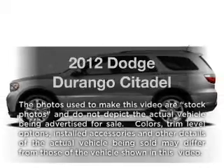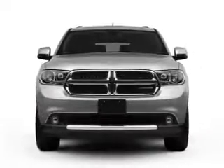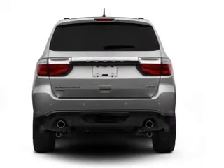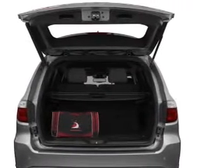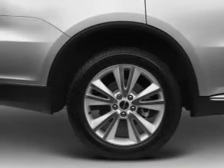Presenting the 2012 Dodge Durango — everything you need under one roof with this great vehicle. With a powerful 8-cylinder engine connected to a smooth-shifting 6-speed automatic transmission, navigation is included to help you get to your destination with ease. The anti-lock braking system will keep you safe on the road.